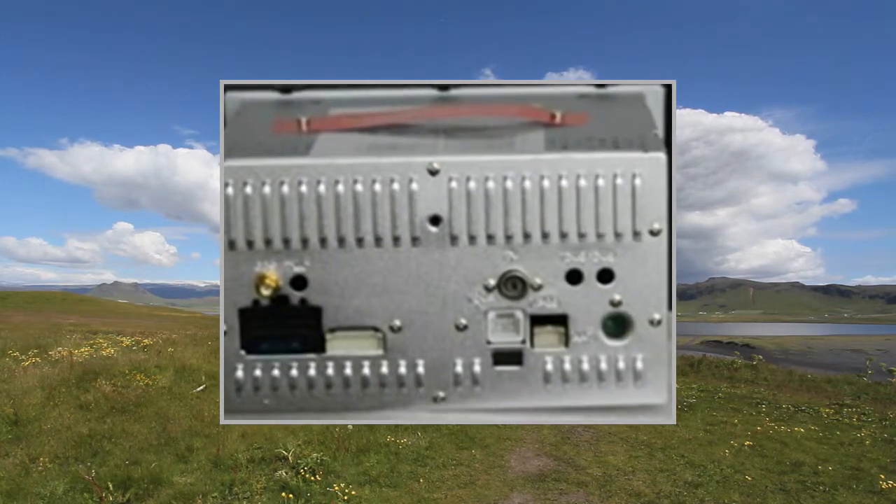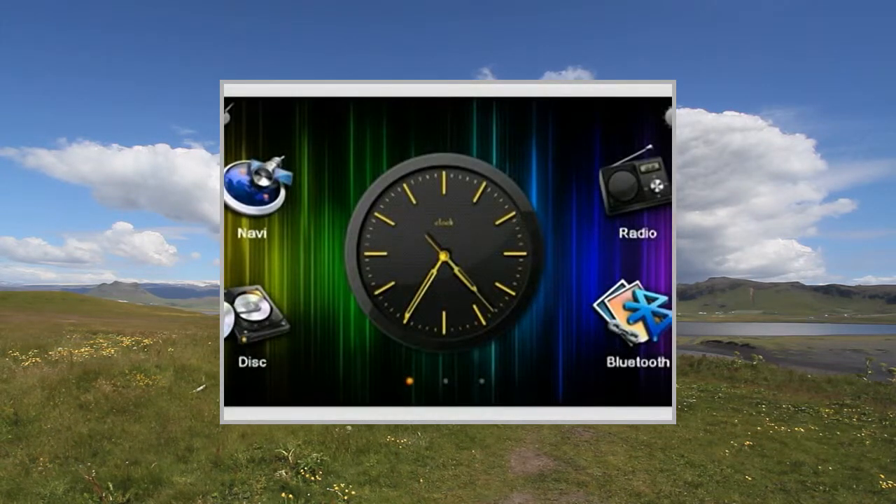Wallpaper: yes. Brake detecting: on/off. Calibration setup: yes.